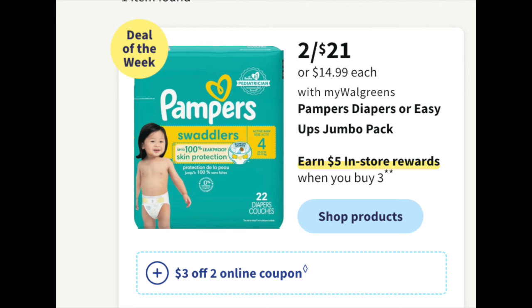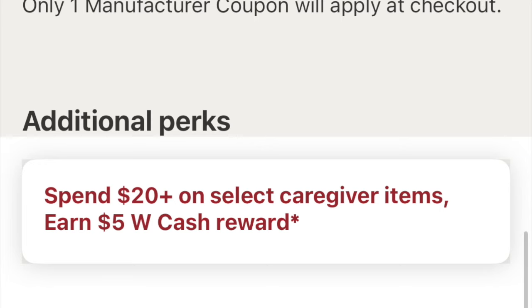So here it is guys, they are $2 for $21 and there's a $5 reward when you buy $3 in store. Now that's a printable and it's in the deal of the week. Now if you look at this deal online, if you were going to do it as a curbside pickup, you're getting $5 in Walgreens cash when you spend $20 on caregiver items. It is showing up for a digital transaction if you're going to do it as a curbside pickup. But in store, you won't get the printable, the $5 register reward and the $5 in Walgreens cash. Just to note that.